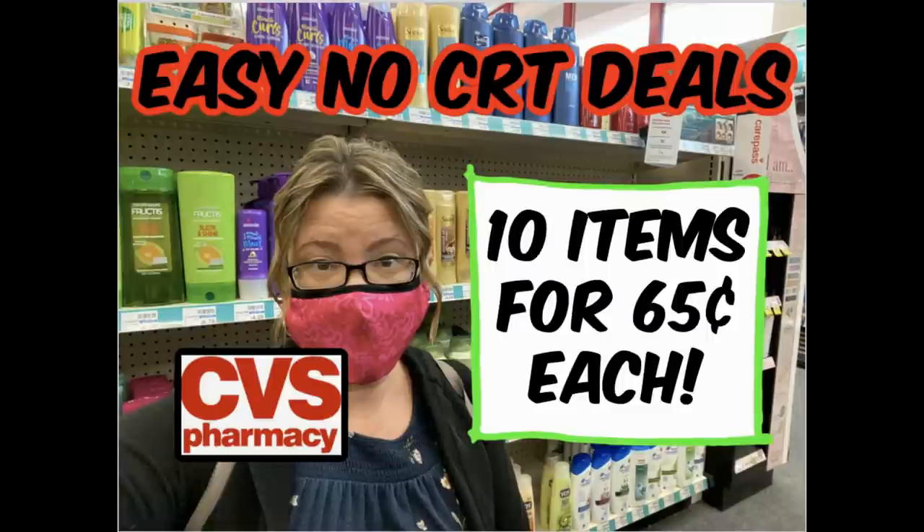Hello everyone and welcome to your CVS no-CRT deals for this week, April 18th through the 24th. I really like this mix of products this week. We have hair care, toilet paper — which is amazing — feminine care, lotion, and food. So a really awesome mix.